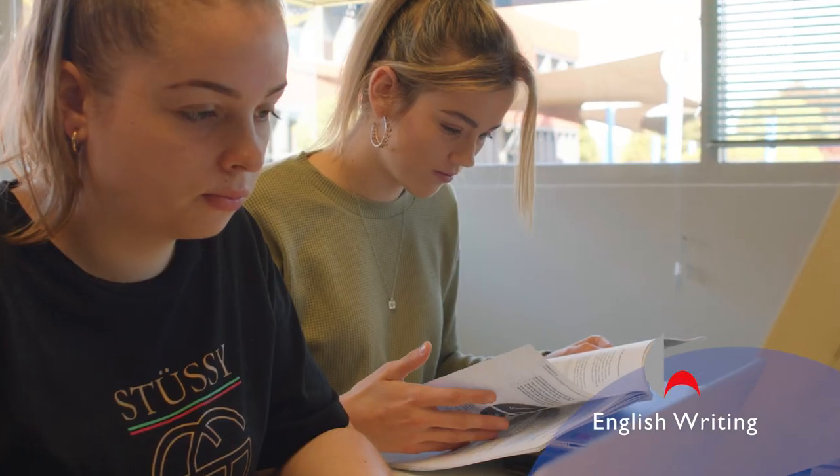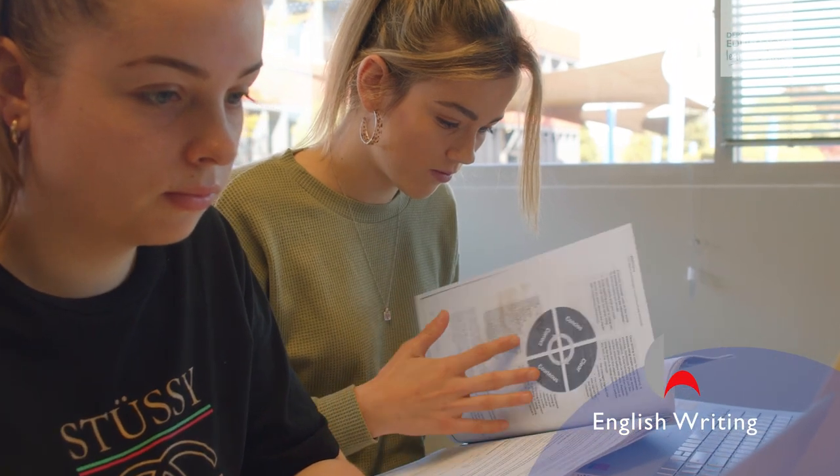English Writing is exhilarating and exciting, and there's no exam in English Writing. There were a lot of different writing techniques and styles that we learned throughout the year, and then at the end of the year there was a writing project where you got to choose any style of writing you wanted. That was probably my favourite part.